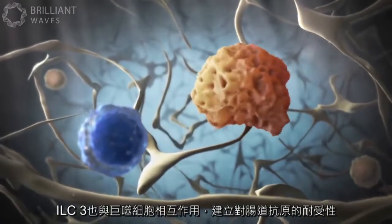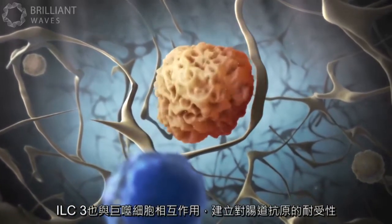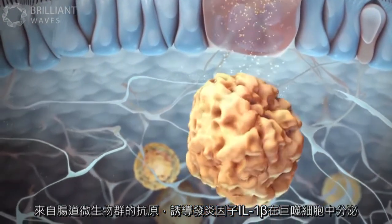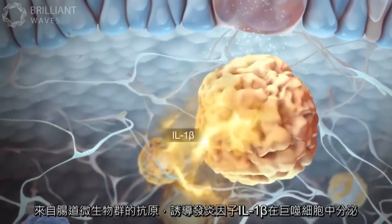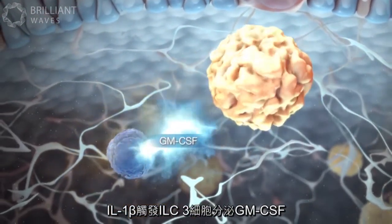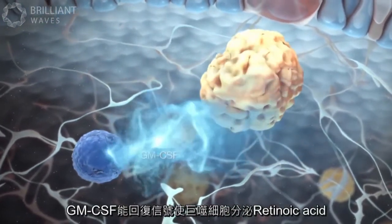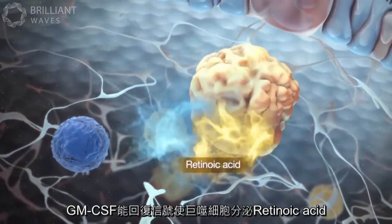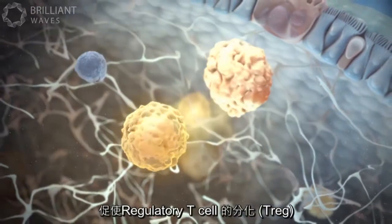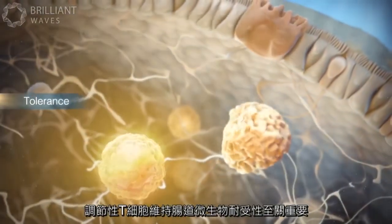ILC3s also interact with macrophages to establish tolerance towards the commensal microbiota. Antigen from gut bacteria induces the inflammatory cytokine IL-1-beta in macrophages, which in turn triggers the secretion of GM-CSF in ILC3s. GM-CSF signals back to macrophages to induce retinoic acid, which promotes the differentiation of regulatory T-cells. Regulatory T-cells are essential in maintaining tolerance towards the commensal microbiota.